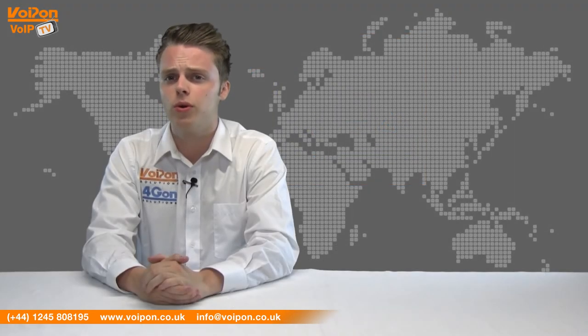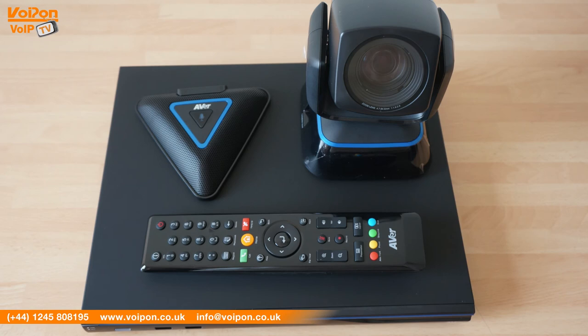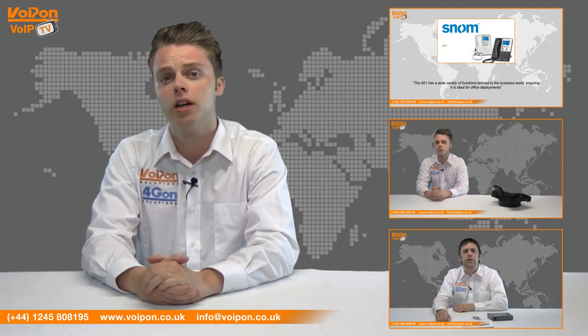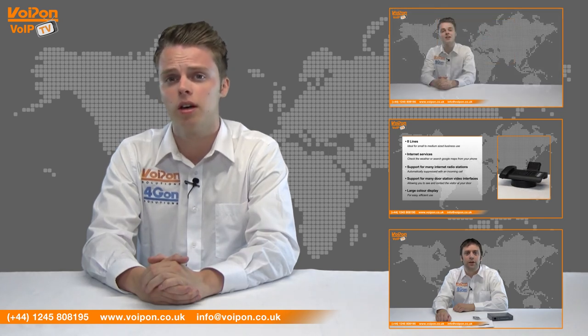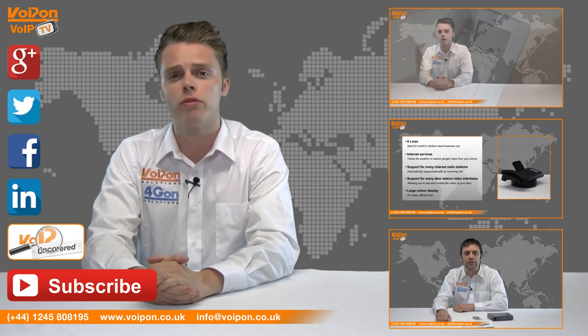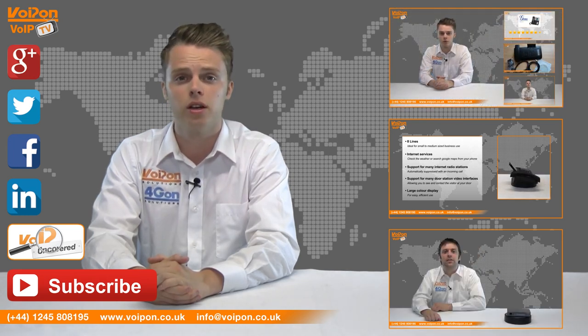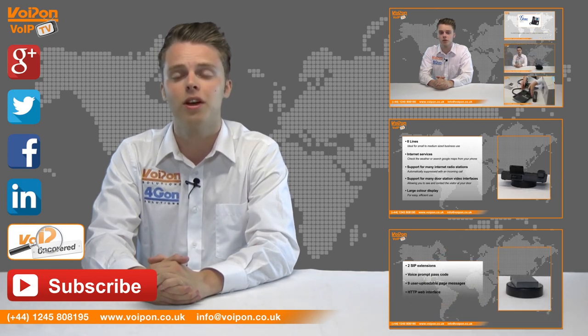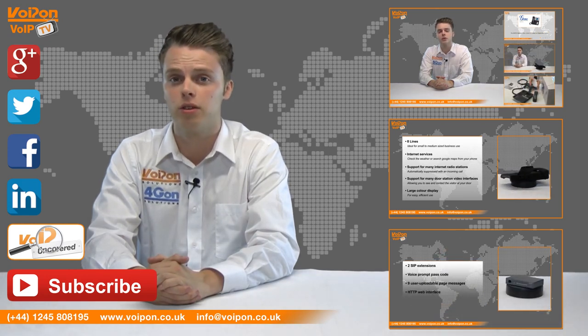So that was our review of the EVC300. Visit VoipOn.co.uk for the best selection of VoIP products, excellent reseller pricing, next day delivery and worldwide shipping. Give us a call with any questions you have and our team will be happy to help. Don't forget to like this video and subscribe to our channel. And if you want more information on this product and many others, visit VoIP Uncovered or follow us on our social media channels. Thanks for watching and we'll see you again next time on VoIP TV.